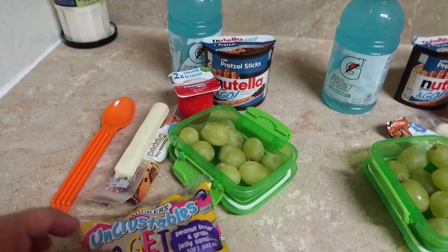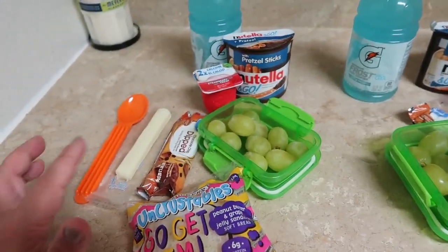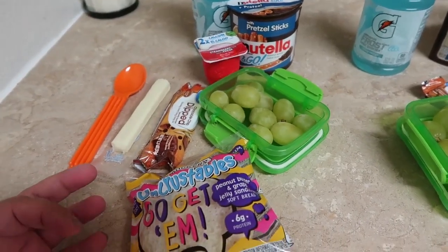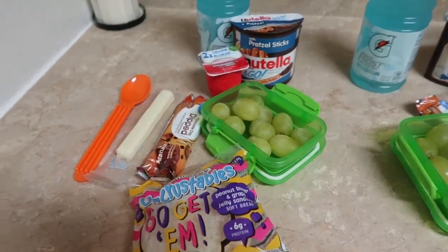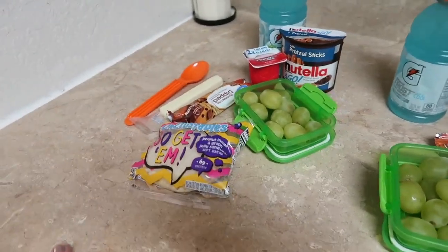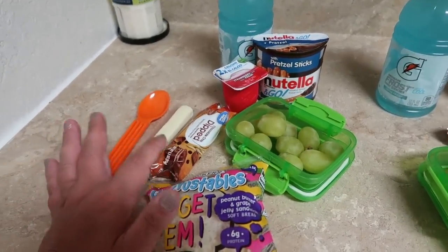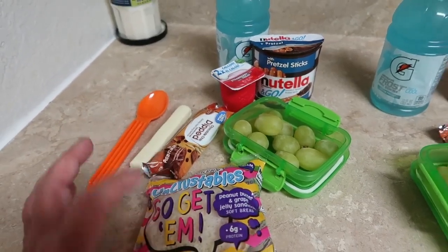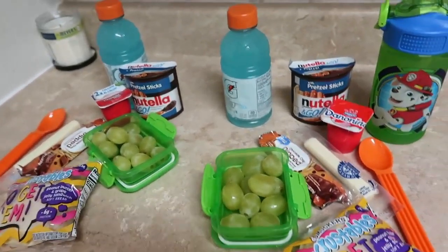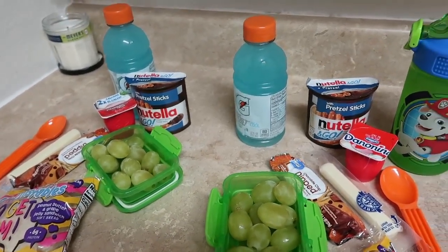We've got some grapes here. For the big guy I might add some Cheez-Its or chips because he has football practice tomorrow after school and I want to make sure he gets enough calories — he's a growing boy. Sometimes they leave their granola bars until after school and I'm totally okay with that, but just in case it isn't enough I'll add a little something. I hope you guys have a fantastic day and we will see you after school.